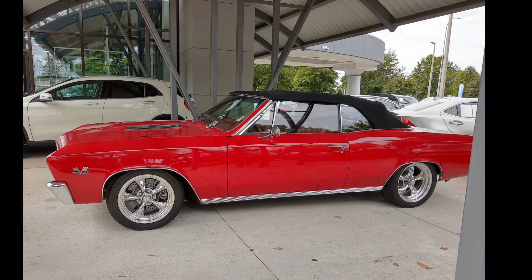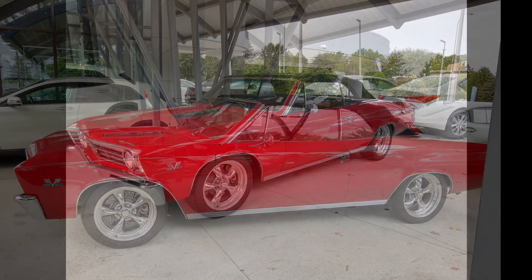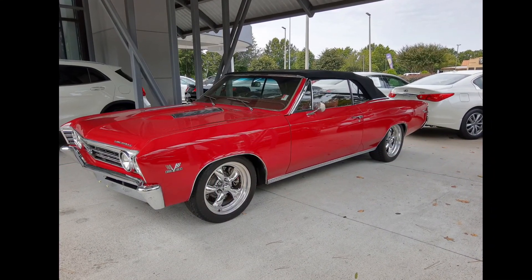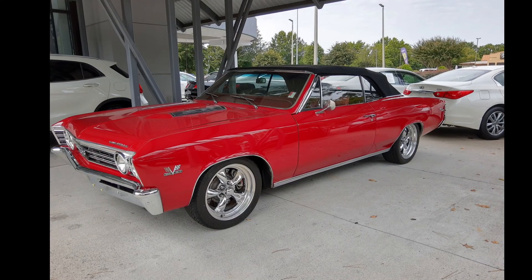Is it worth it? Hey, if you had the money and you're looking for a really cool slick car, you can't go wrong with this. It's a piece of Americana history, after all. This thing came out six years before I was born. Look how cool it is — how slick. It's awesome.